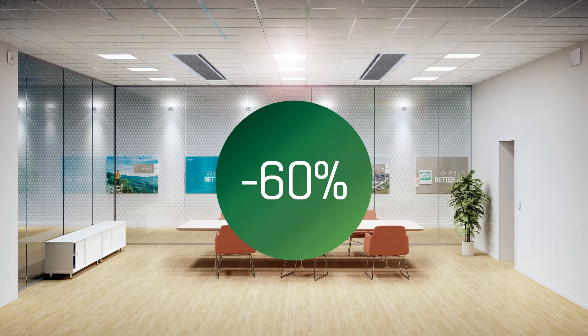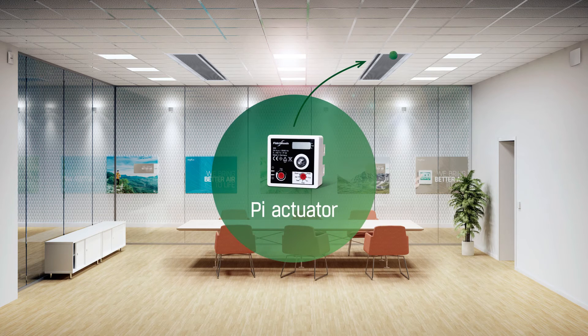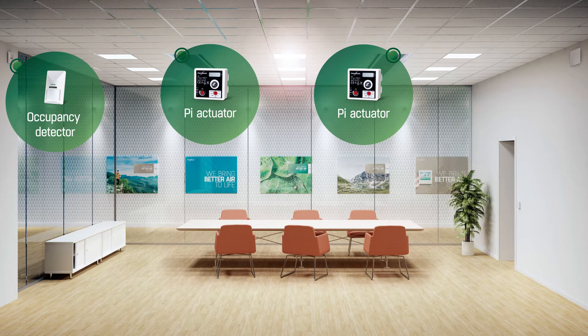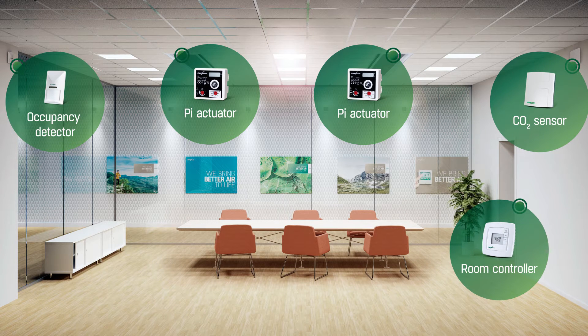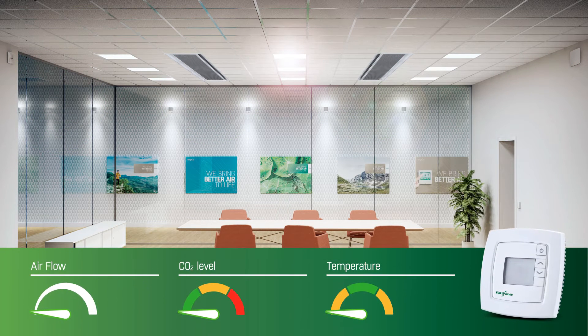Let's see how demand controlled ventilation works, fully automated in a conference room. In this room, Wager 2 chilled beams have been fitted with the PI function. A presence detector and a CO2 sensor have been connected to the room controller, which will now regulate the room climate. The temperature will stay comfortable and the CO2 level will be kept low by regulating the cooling effect and airflow from the chilled beams.